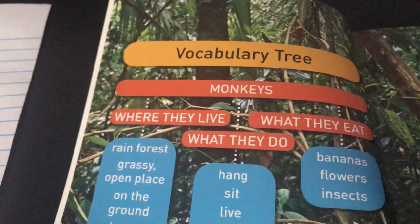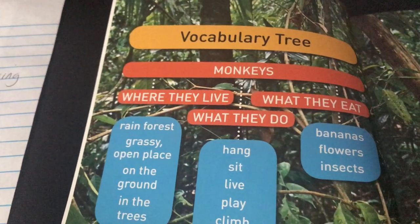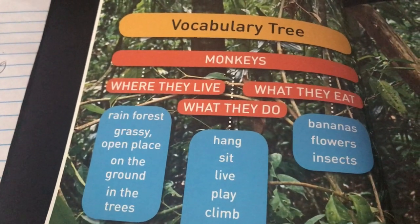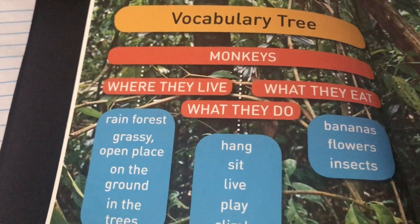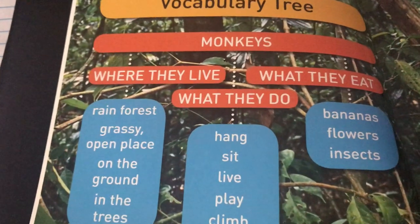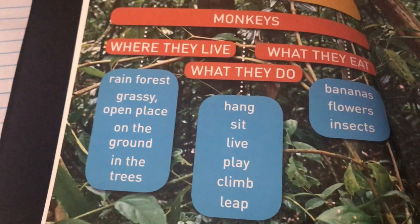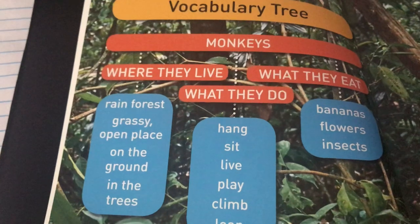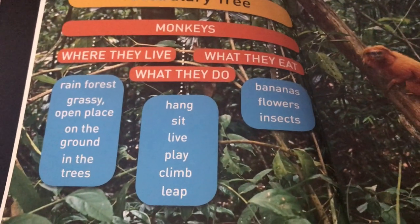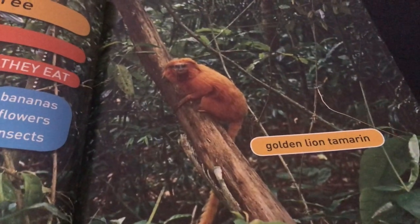Over here is our vocabulary tree. The subject for this non-fiction book is monkeys and facts, so you're going to see real photographs taken by camera because this is non-fiction. We're going to learn where monkeys live, what they eat, and what they do. Most of the monkeys in this story live in the rainforest, grassy places, on the ground, and in the trees. They love to hang, sit, live, play, climb, and leap. The things they eat include bananas, flowers, and insects.